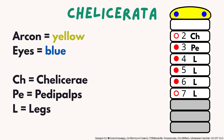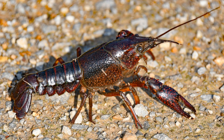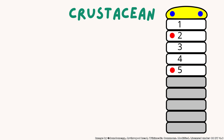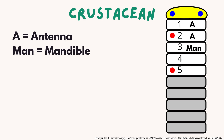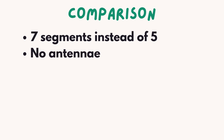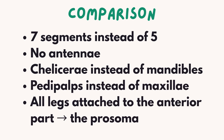So now we can compare that to the crustaceans. In crustaceans, the front body part is called the cephalon, which is sometimes fused with the thorax to form a cephalothorax. In real crabs, you have that cephalothorax, often with a carapace shell on top, which is typical for the class Malacostraca. An important difference is that they only have five segments in their anterior area, not like Chelicerata, which have seven. Crustaceans have five segments: two pairs of antennae, one pair of mandibles, and two pairs of maxillae. And their walking legs are not attached to the front part — they're attached to the thorax. So in short, compared to crustaceans, Chelicerata have seven segments instead of five, no antennae, chelicerae instead of mandibles, pedipalps instead of maxillae, and all legs are attached to the anterior part, the prosoma.